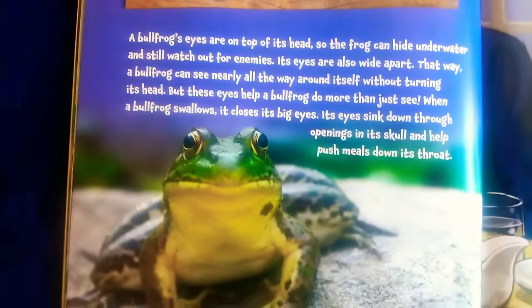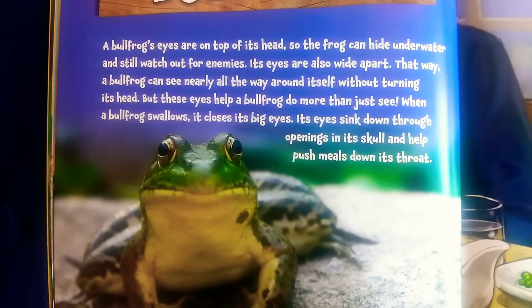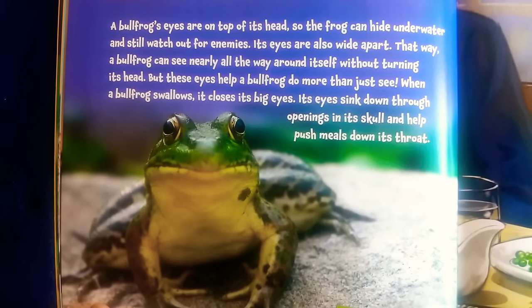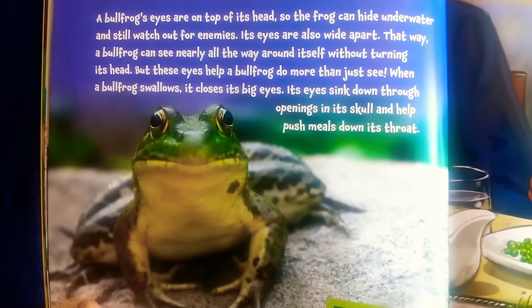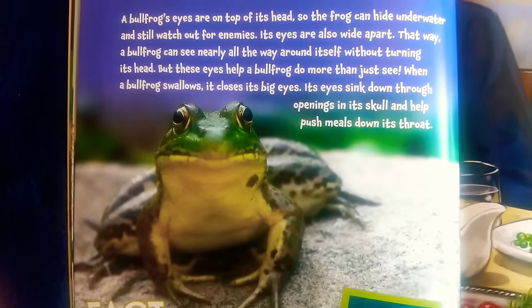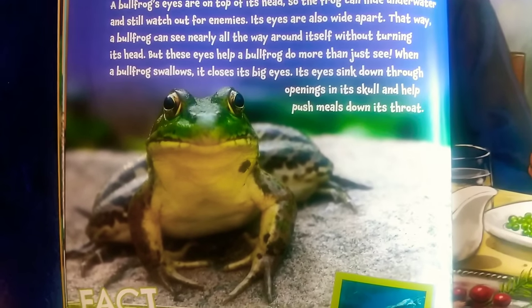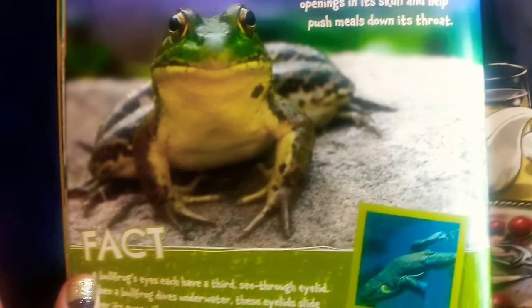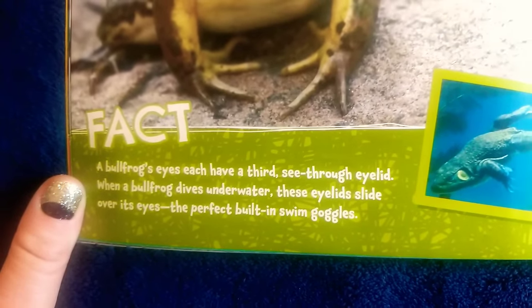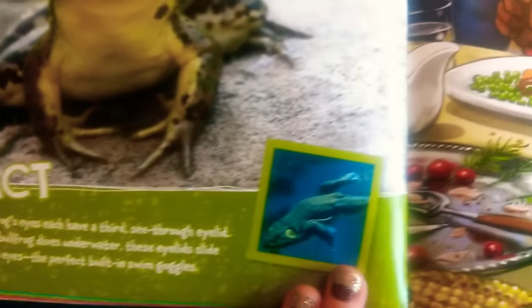Bullfrog. A bullfrog's eyes are on top of its head, so the bullfrog can hide underwater and still watch out for enemies. Its eyes are also wide apart — that way, a bullfrog can see nearly all the way around itself without turning its head. But these eyes do more than just help it see. When a bullfrog swallows, it closes its big eyes — its eyes sink down through the openings in its skull and help push food down its throat. Fact: a bullfrog's eyes each have a third see-through eyelid. When a bullfrog dives underwater, these eyelids slide over its eyes — the perfect built-in swim goggles.